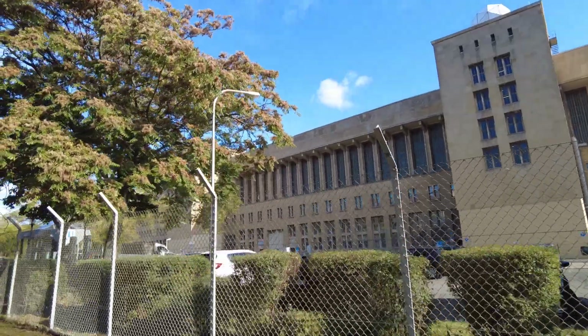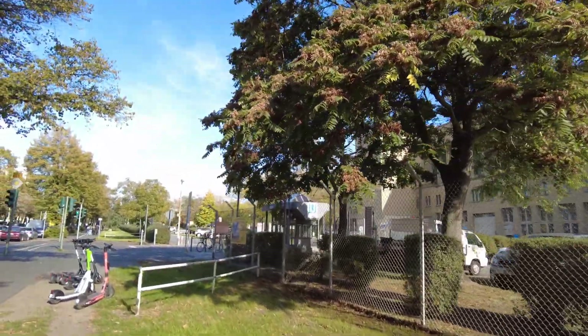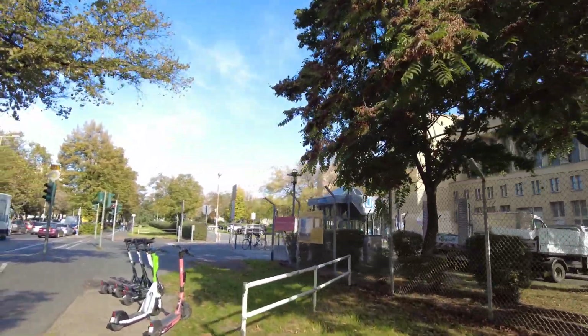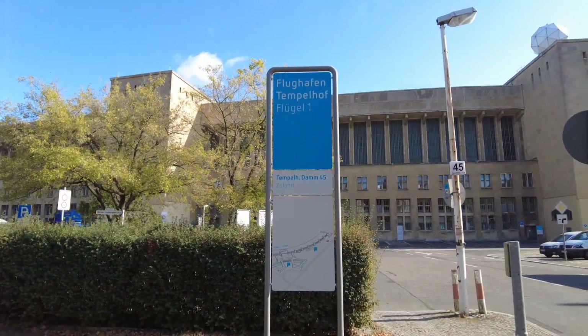But this airport served as an airport until not that long ago. I think it was early 2010s — 2011, I'm not sure. Airport Tempelhof.